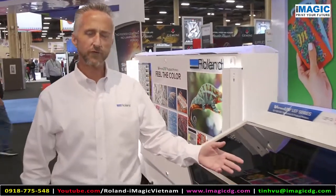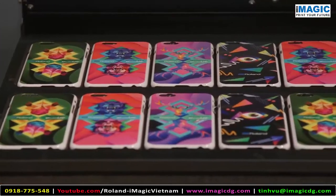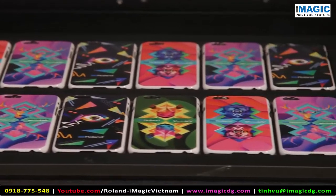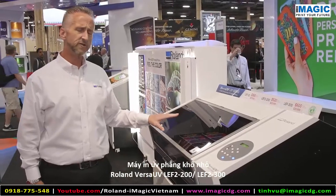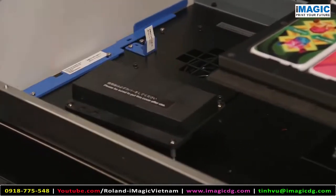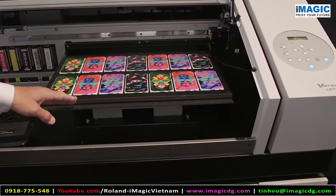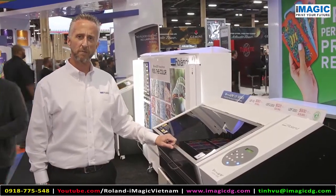This is our new Versa UV LEF2 200 that we just launched. It's a great device for personalization and customization — it really hits a market that is exploding right now for us. Some of the features we took care of inside really extend the life and quality of the machine itself, with improved print heads and a lot less maintenance. A beautiful machine that we're really happy about.